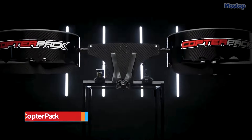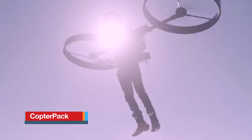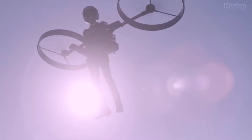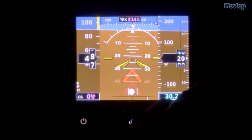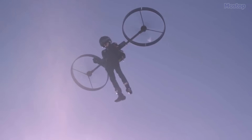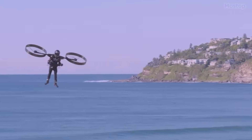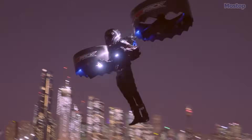CopterPak: Developed by the Australian company CopterPak, the CopterPak is an electric backpack helicopter equipped with a self-leveling autopilot. It features a lightweight airframe made from carbon-fibre honeycomb, designed to set new standards for safety and performance in personal aircraft.